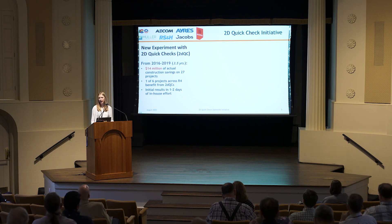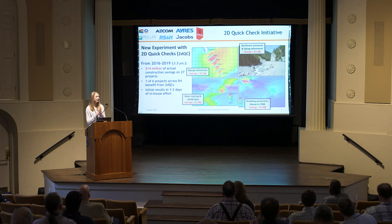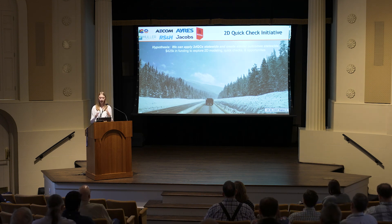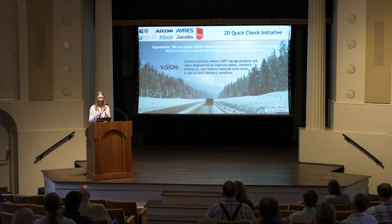This all started with Brian Varela back in 2016. At the time, he was our Region 4 hydraulic engineer — Region 4 is the northeast corner of Colorado. From 2016 to 2019, he discovered $14 million of actual construction savings across 27 projects that he was doing quick 2D analyses on. This was a catalyst for the 2D Quick Check initiative. He put together a research proposal and gathered $425,000 in funding to test this hypothesis — to see if we could apply 2D quick checks at a statewide level. This was around 2020, about the time I joined CDOT to help with this initiative. Our vision was to create a process where CDOT design projects are value engineered to improve safety, enhance efficiency, and reduce material costs early in the project delivery workflow.